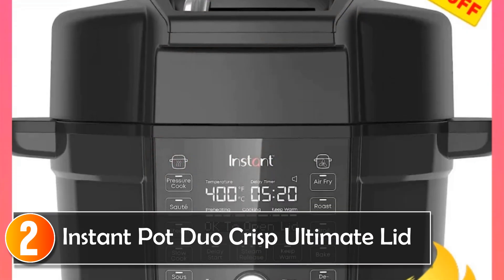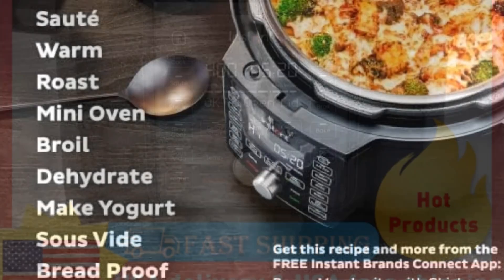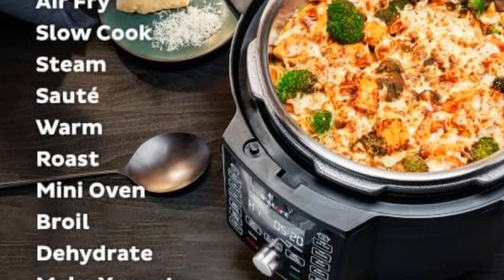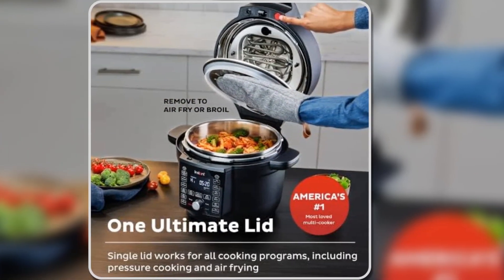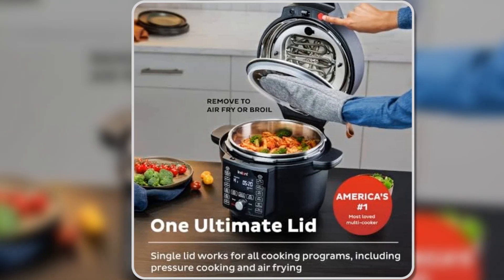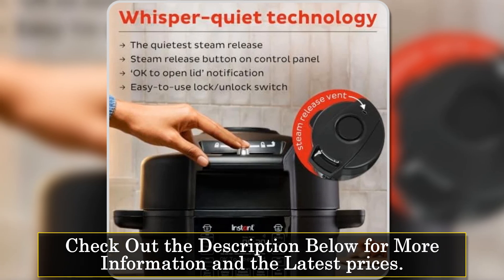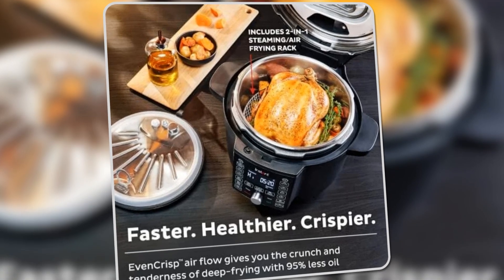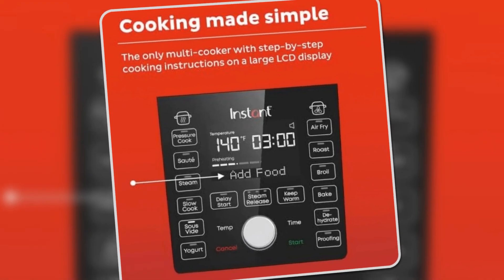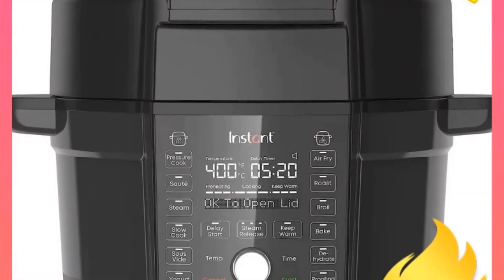At number two, the Instant Pot Duo Crisp Ultimate Lid takes multifunctional cooking to a new level with its impressive 13-in-1 functionality, including pressure cooking, air frying, roasting, baking, broiling, and even bread proofing. This all-in-one kitchen companion is perfect for home cooks who love variety but don't want to clutter their counters with multiple appliances. What sets this model apart is its integrated air fryer function, eliminating the need for a separate air fryer. The removable air fryer lid, along with even crisp technology, provides the crunch and tenderness of fried food with 95% less oil, making it a healthier option for those who love fried dishes. The stainless steel air fryer cover also keeps the heating element clean during pressure cooking.